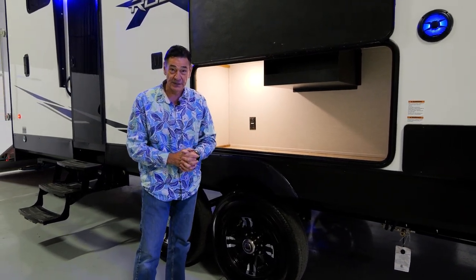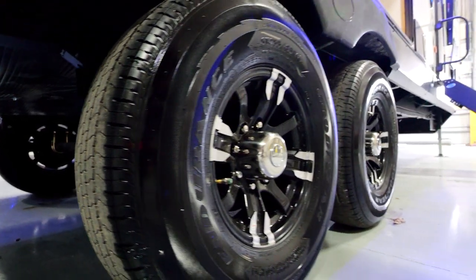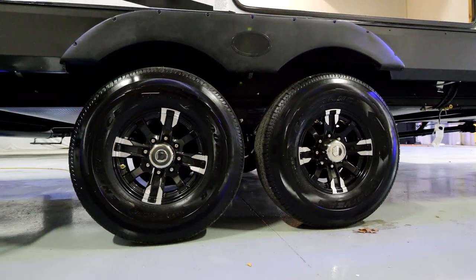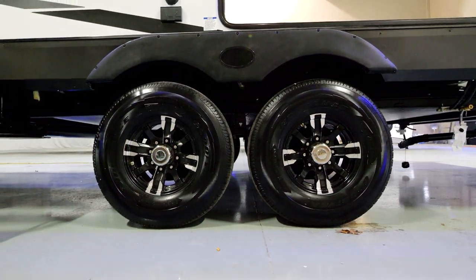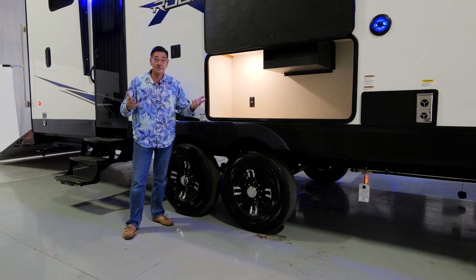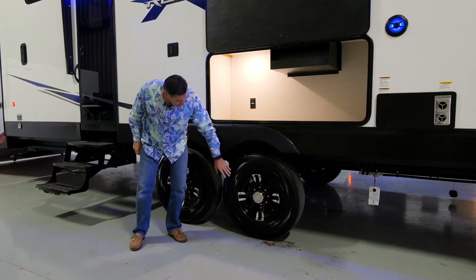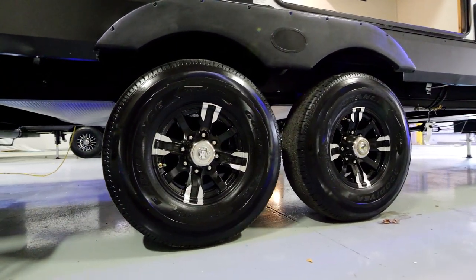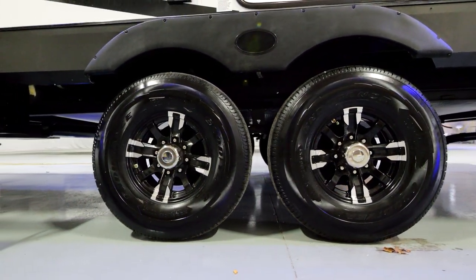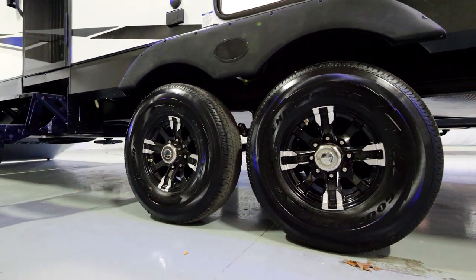Below are two 7,000-pound axles. This coach weighs somewhere in the 10,000 to 11,000 pounds depending on how it's specced out, so it's a pretty lightweight 5th wheel but you've still got 14,000 pounds of axle capacity. These are Goodyear Endurance radial tires, made in America.